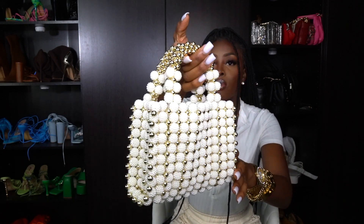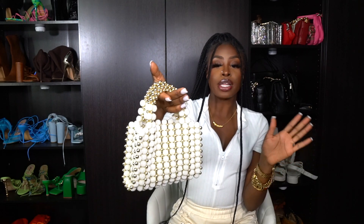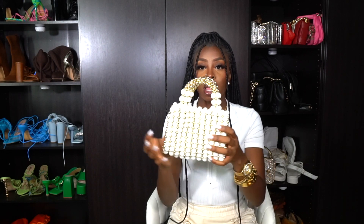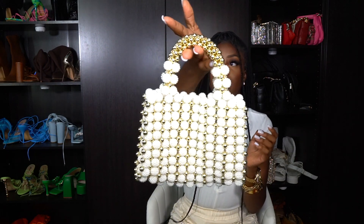I have this gold and pearl bag right here — these are the handles. It's real cute. I have a perfect necklace to match with this. It's just cute — pair this with some nice heels, and it's to die for. There's no extra strap; it's just this handle, and that's all you need.